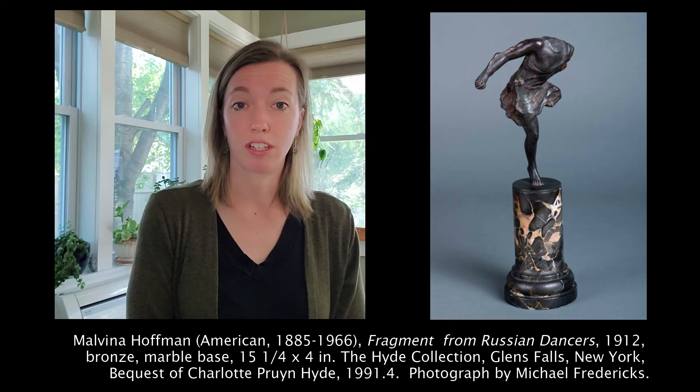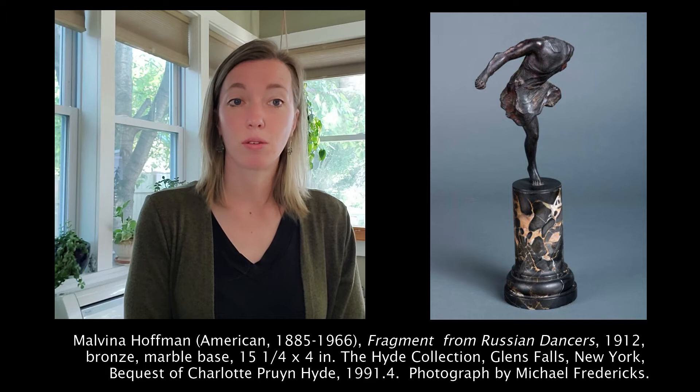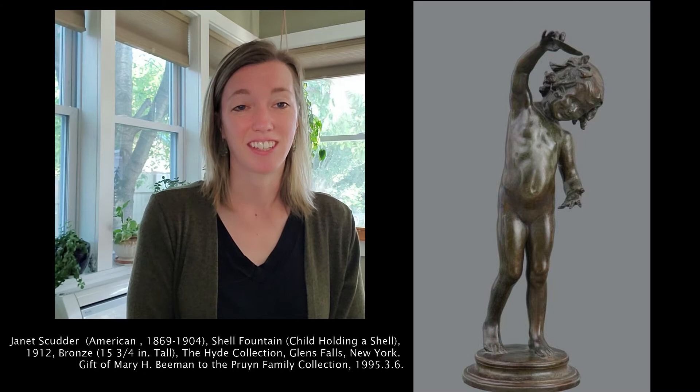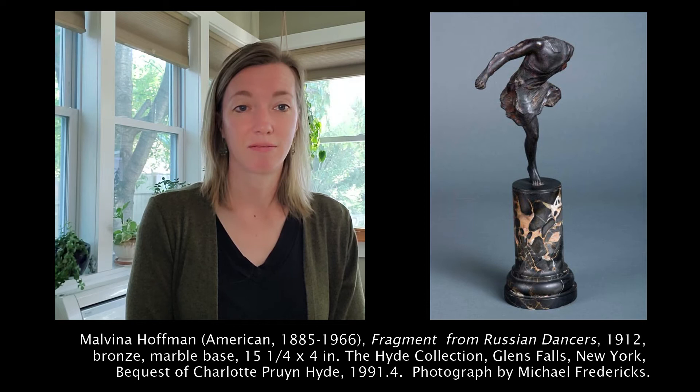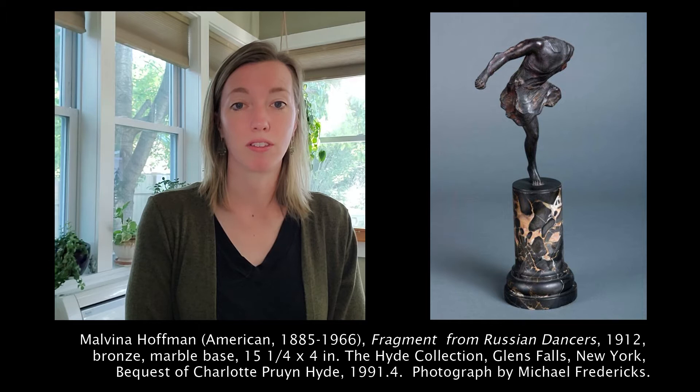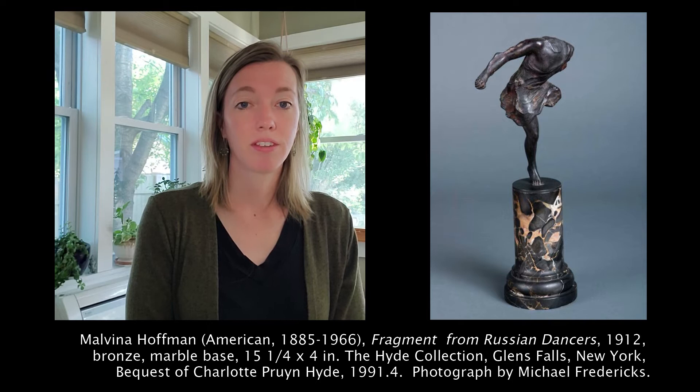Like many artists of the early 20th century, she eventually moved to Europe where she continued to grow her practice. There she worked as a studio assistant for another Hyde Collection artist, Janet Scudder, and eventually was invited to study with Auguste Rodin. When Malvina first arrived in London, she attended the ballet and was captivated by the movement of the dancers. Hoffman then became internationally famous for her sculptures of Russian ballet dancers, celebrated for their intense and detailed approach that placed her on even footing with male sculptors of the age.